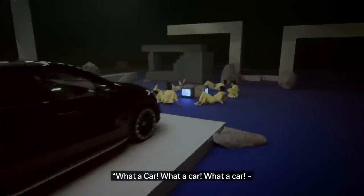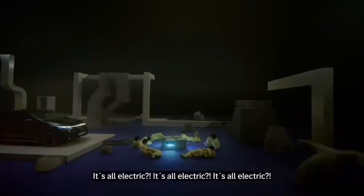What a group. What a car. It's all electric.